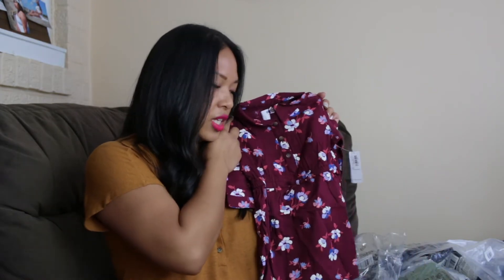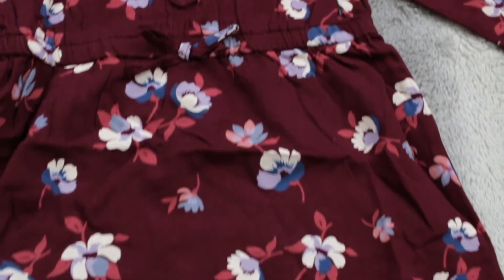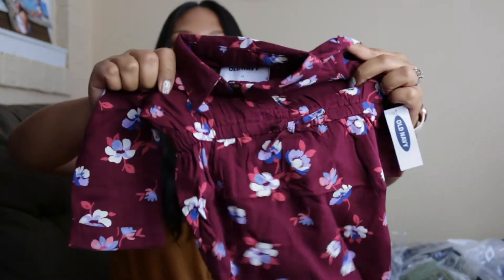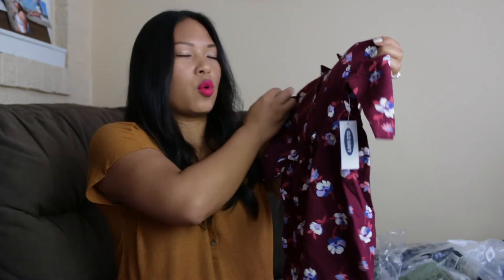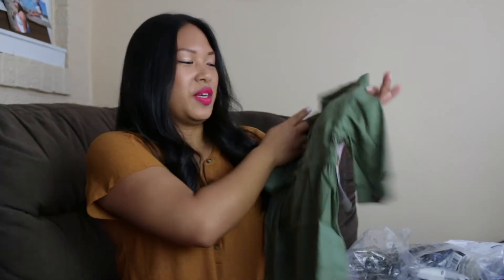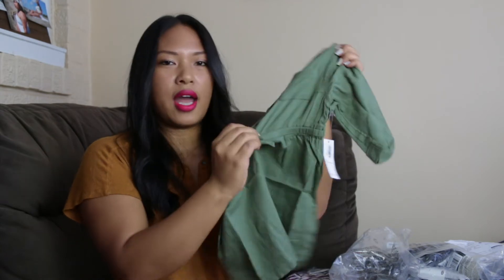This is also a dress — it's called a cinch waist utility shirt dress. You see here it has a tie, but it's not a real tie, so it's already kind of cinched at the waist. This is a maroon color with a floral print, so cute. And sticking to the same type of clothing item, this is also another cinch waist utility shirt dress in the color olive.